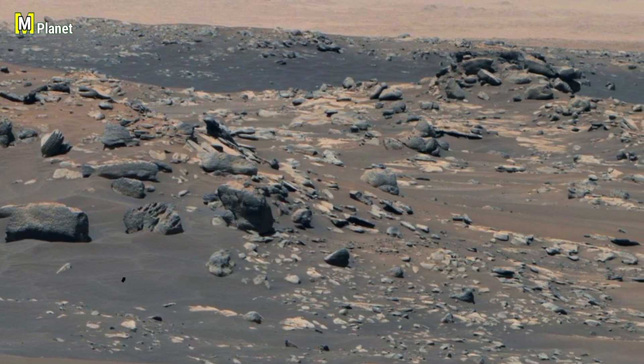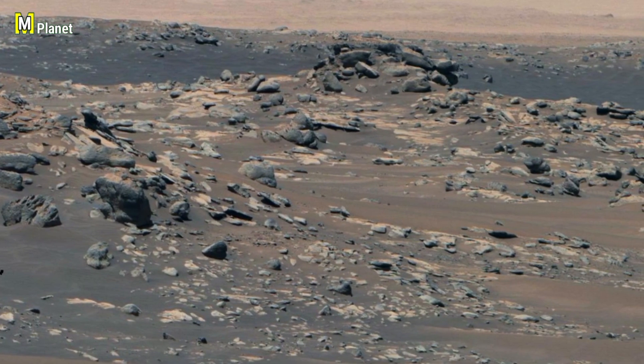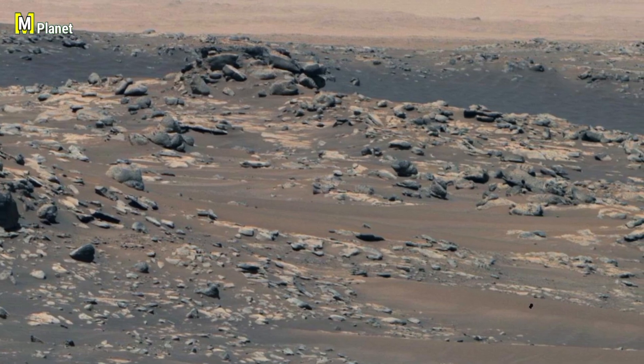Some might dismiss it as just erosion and shadows, while others feel it hints at mysteries Mars will keep from us. That sharp-pointed outline is what grabbed the most attention.